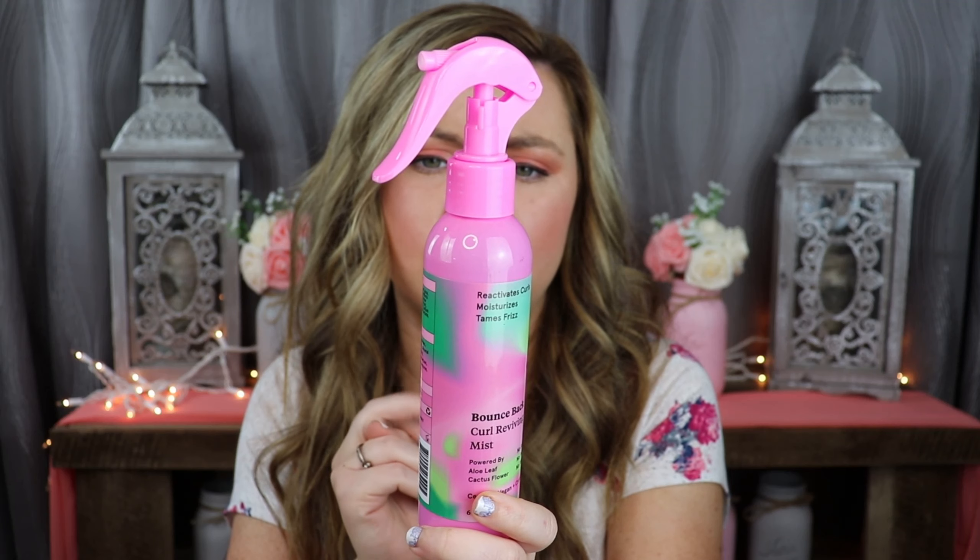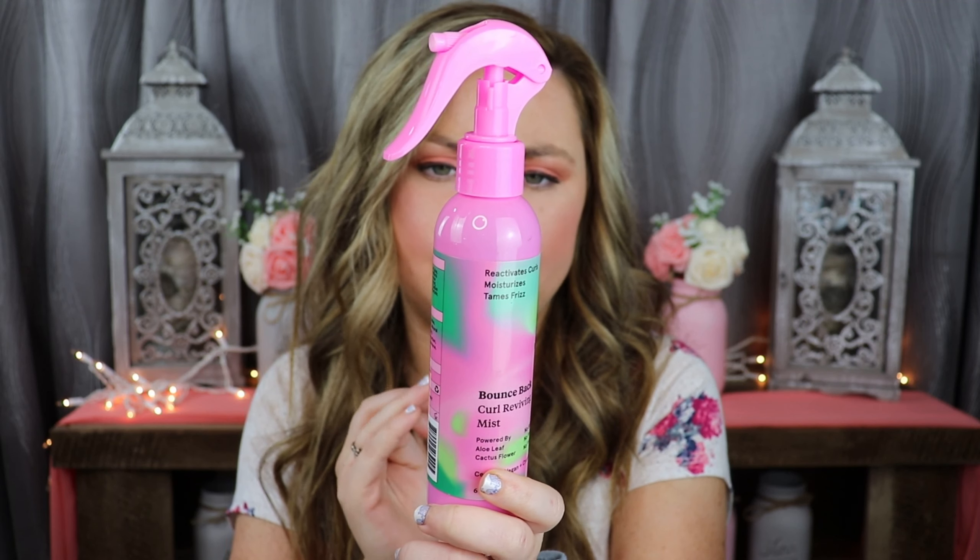On the back it says: I deliver an instant energy jolt to tired falling curls. My lightweight mist reactivates and redefines your curl pattern. Next day curls are left soft, springy, and full of bounce. So it's for when you want to keep your hair curled but don't want to wash in the morning or re-curl. I didn't read the product description completely, so I'm slightly disappointed, but I'm excited to see if it'll save my hair from being over-curled. I bought this at Ulta for $11.99 and I'll let you guys know how it goes.